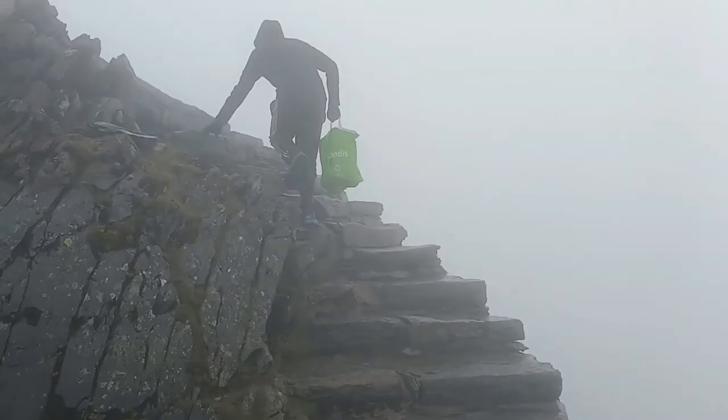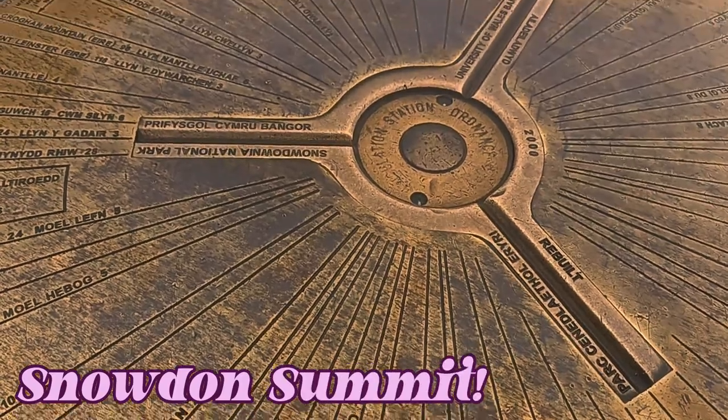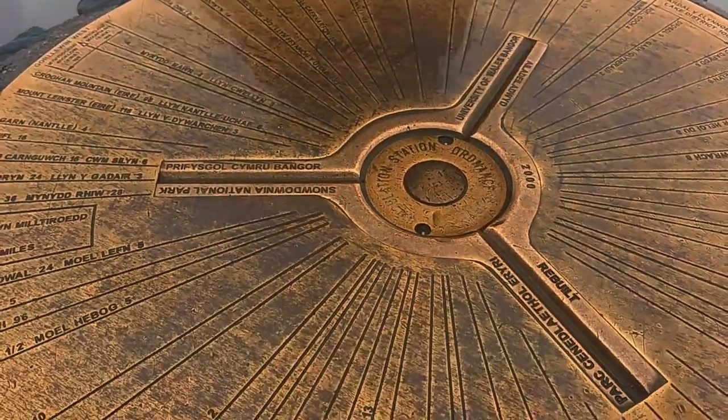You can't even see me — look how cloudy it is! We've made it!